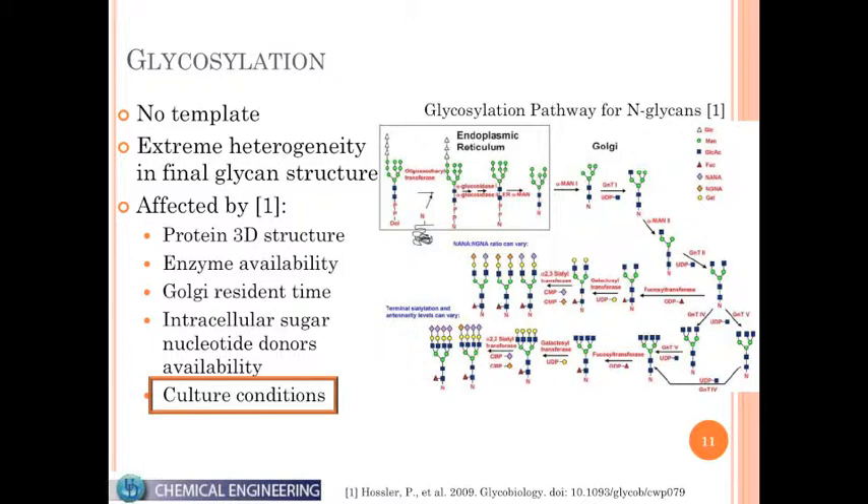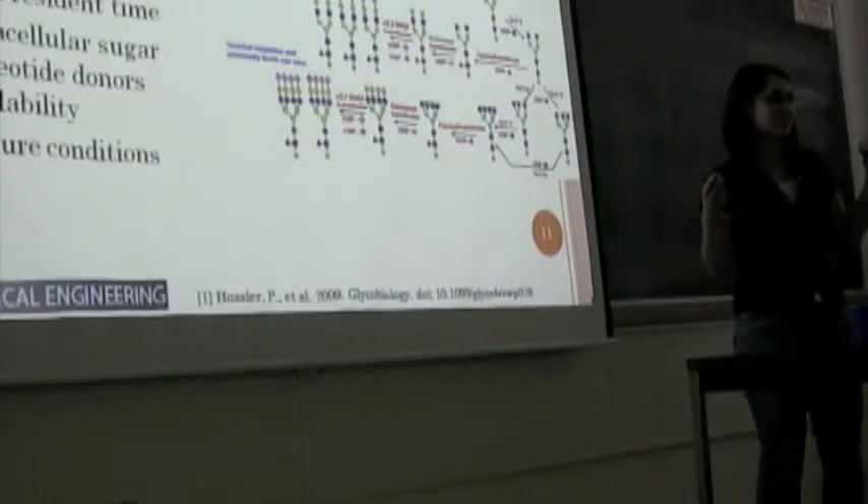DNA goes to RNA, which goes to protein. In DNA replication, you get the same exact strand because you have a template strand. When you make protein, your protein also has a template from the RNA strand. Does this make sense? Any questions?